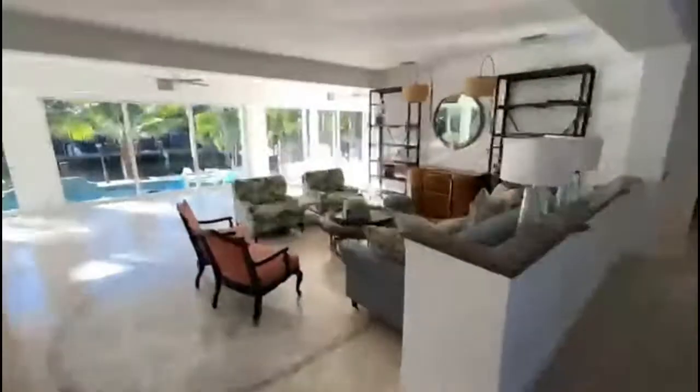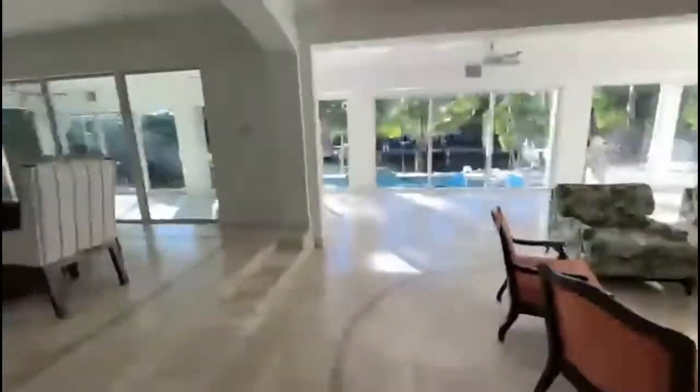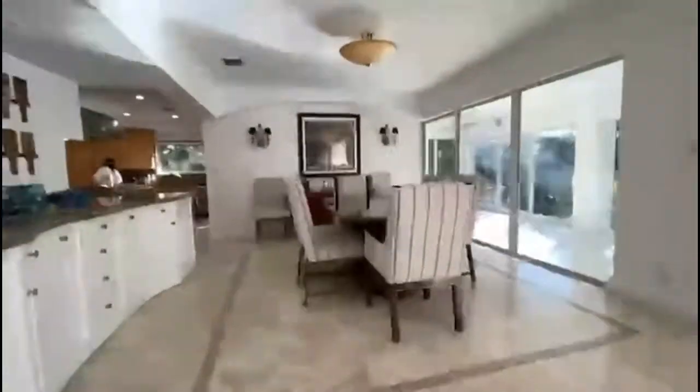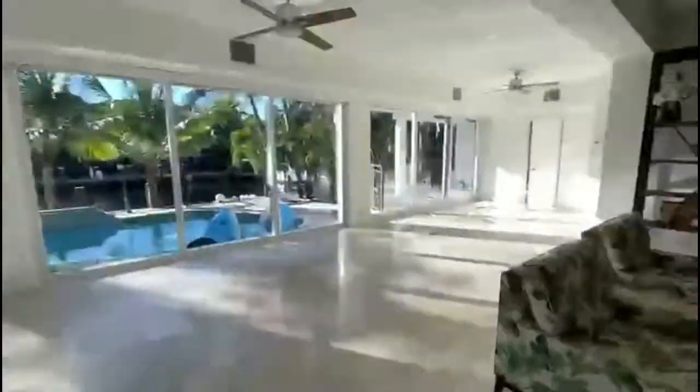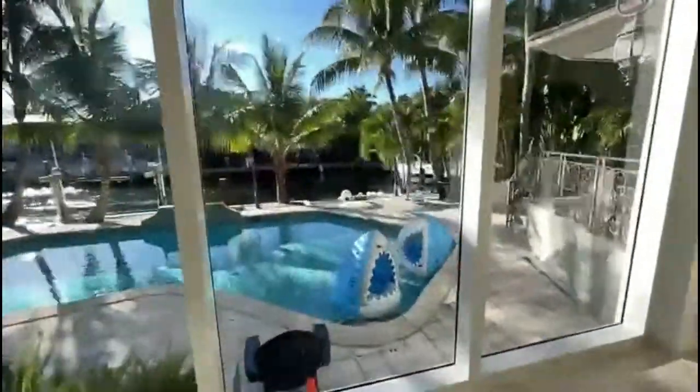Right when you come in you have large living areas, a dining room off the kitchen, and then this additional living space. All those rooms are overlooking the pool, and the pool is heated.